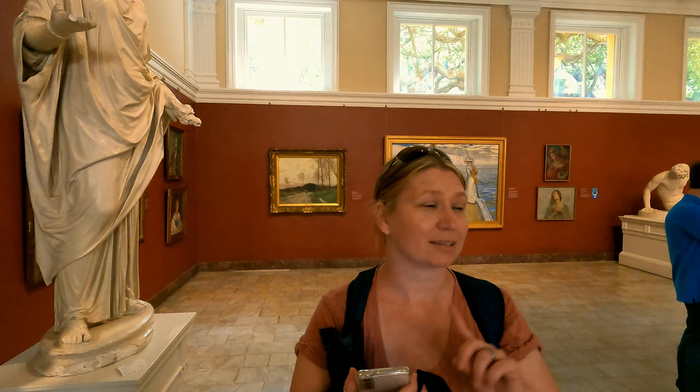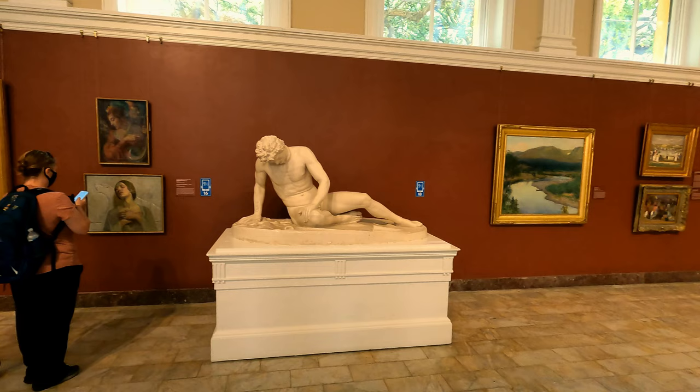This is the sculpture room. It used to have 73 sculptures in it, but now they're down to six. They must have really liked their sculptures.